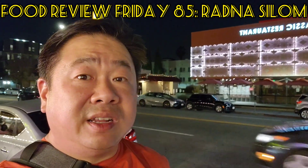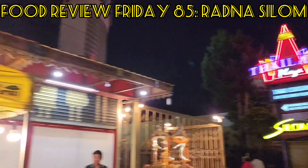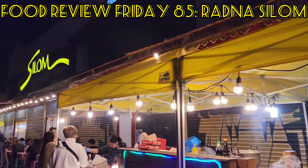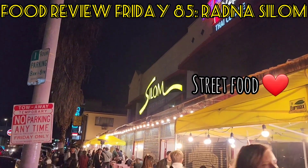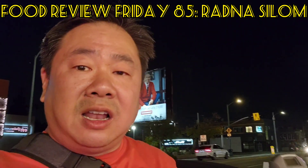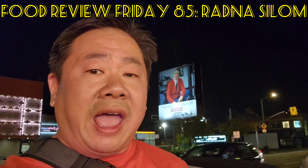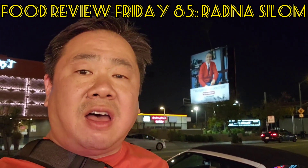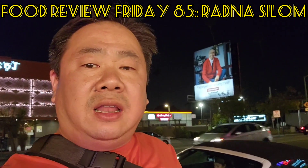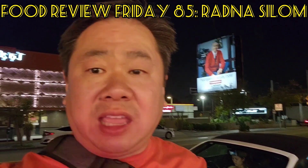I'm in Thai town — still Food Review Friday, and I find myself outside at Radna Silom. It's got a night market feel and I like it. This place specializes in noodles: Ladna, Lar, Pad Thai, Pad Si Yiu, all that good stuff. I'm really excited because I love outdoor food and food service tents like this — the smell is just amazing.